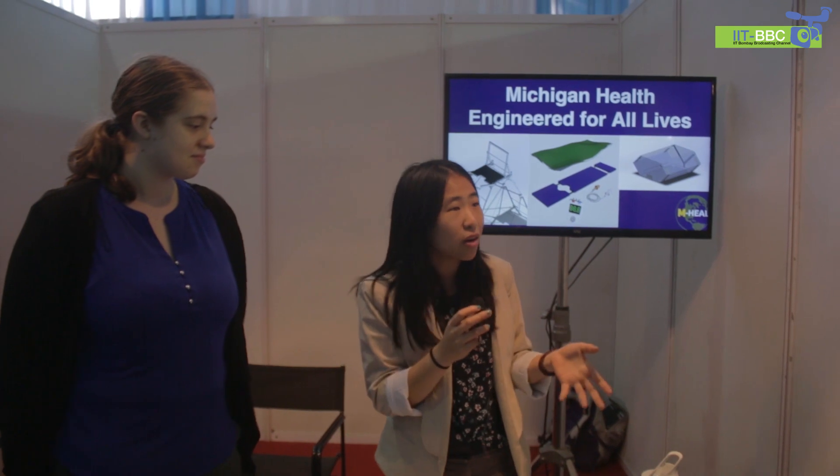We're from the University of Michigan and our organization is Michigan Health Engineered for All Lives. We work on designing medical equipment for communities such as Nicaragua, Guatemala, and Ethiopia that don't have a lot of resources.